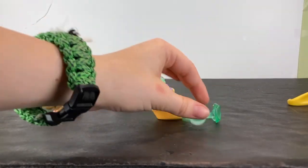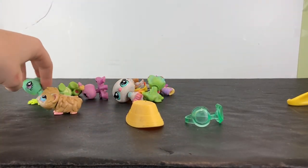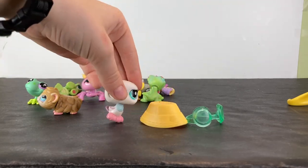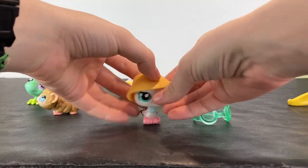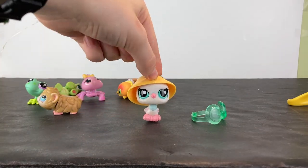I also got two accessories. A really big hat that doesn't fit any of the LPS. Which one does it fit? I think it fits this bird, if the bird will stand up. Pick up the bird. Put the hat on. Looks a little funky, but you know, it works. Hat.